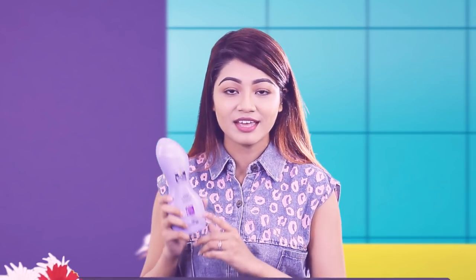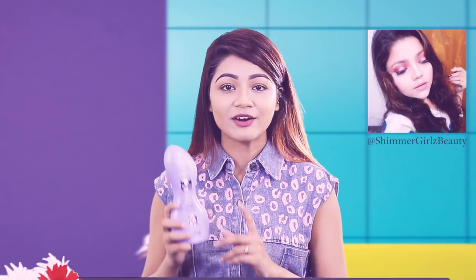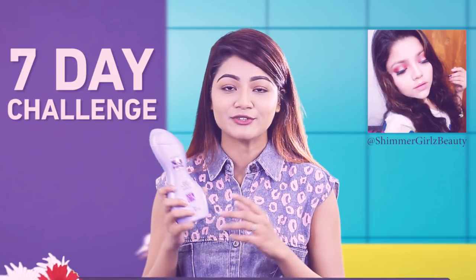A lot of bloggers and YouTubers have tried it. For now, I would like to nominate Sabrin from Shimmer Girls Beauty to try out this 7-day challenge and let you guys know her opinion. I hope you guys enjoyed watching this video. If you did, give this video a thumbs up, make sure to subscribe to my channel, and I'll see you guys soon again. Bye bye!